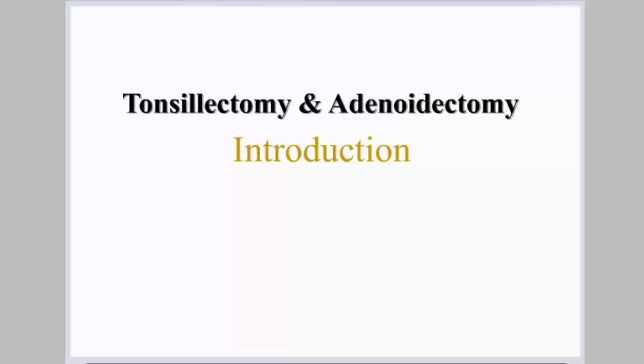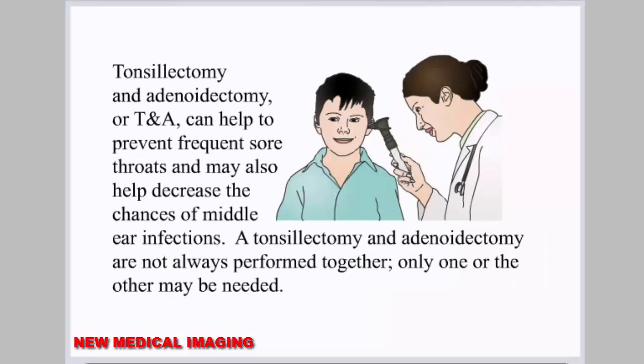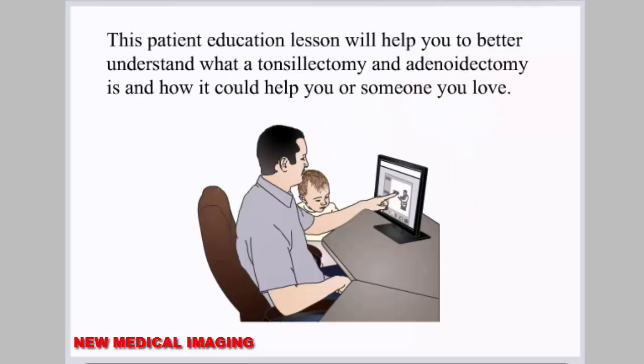Tonsillectomy and Adenoidectomy. A tonsillectomy and possible adenoidectomy is a very common and safe operation. It is the second most common surgery performed on children, though sometimes it is necessary for adults as well. Tonsillectomy and adenoidectomy, or TNA, can help to prevent frequent sore throats and may also help decrease the chances of middle ear infections. A tonsillectomy and adenoidectomy are not always performed together — only one or the other may be needed. This patient education lesson will help you better understand what a tonsillectomy and adenoidectomy is and how it could help you or someone you love.